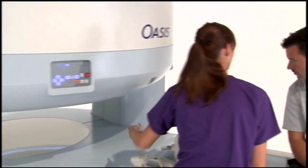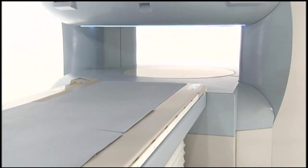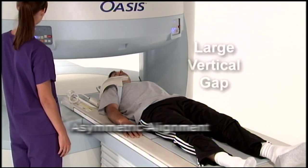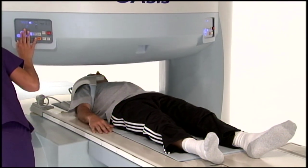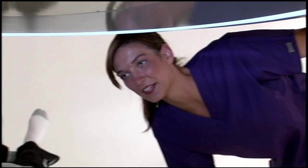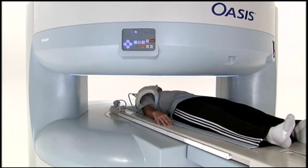Oasis is inviting and reassuring for the patient. Oasis reflects Hitachi's exclusive and extensive experience in the design of patient-centric MRI systems. The unobstructed patient view, large vertical gap, asymmetric table alignment, and high-capacity table provides the most comfortable scanning environment. The unobstructed view assures Oasis patients experience true comfort, as well as the speed offered by the most powerful open high-field MRI.